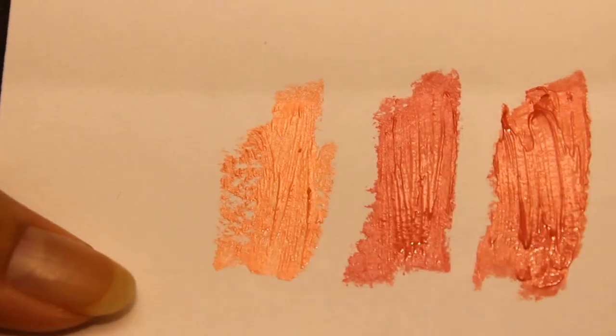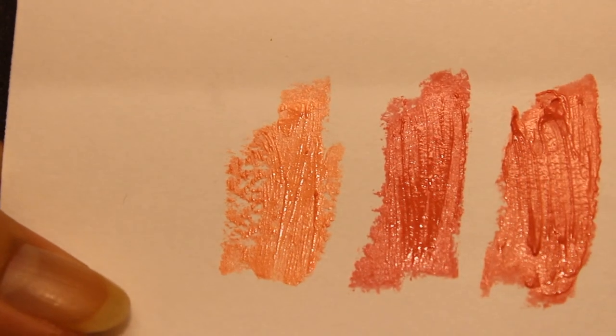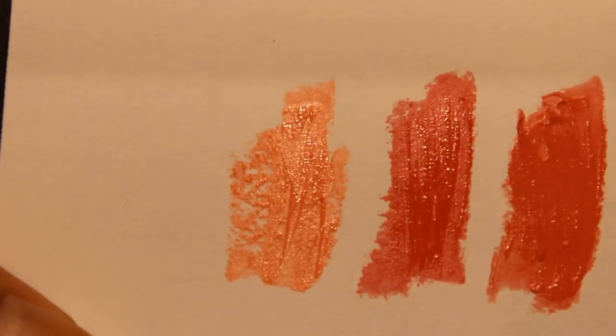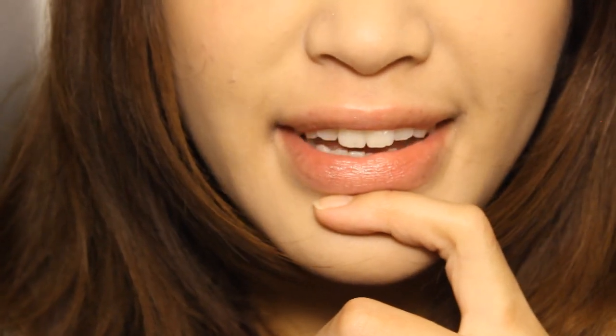You can definitely see how much moisture these lipsticks have — it's really amazing. Next I'm going to be putting them on my lips, because in reviews I get really disappointed when reviewers don't swatch on their lips. I want to see it against a natural color and see how opaque it is. My skin is quite dry right now and my lips are always dry, so I hope you don't mind.